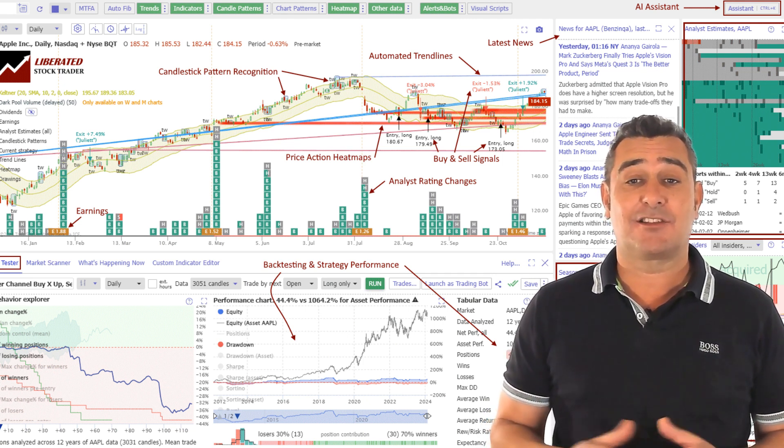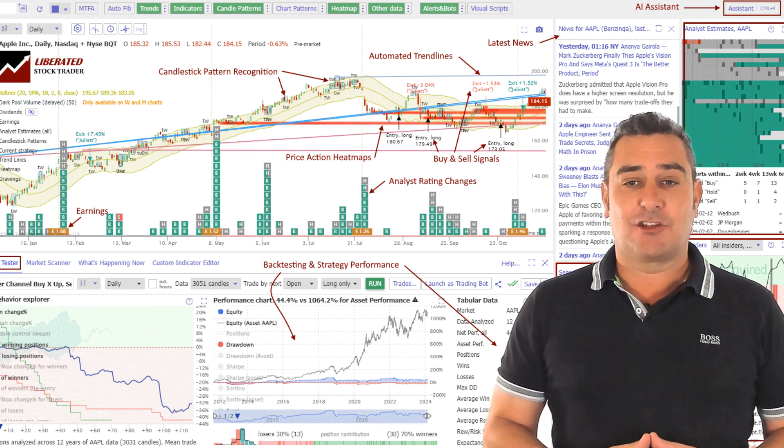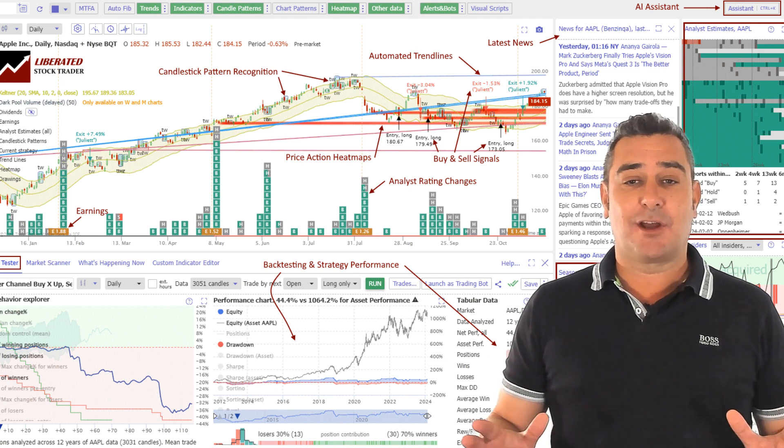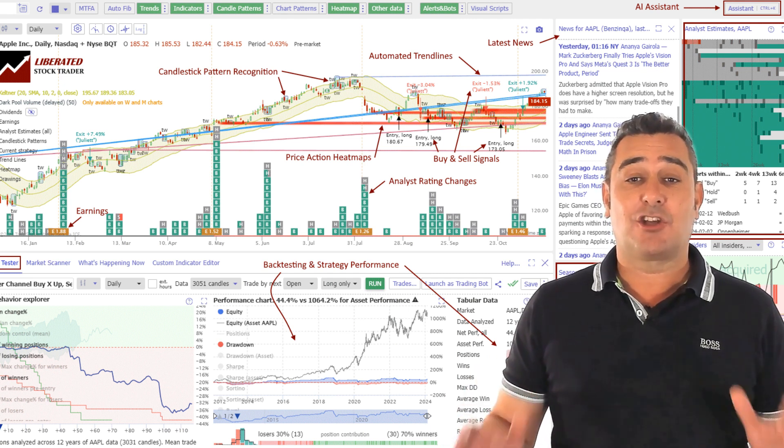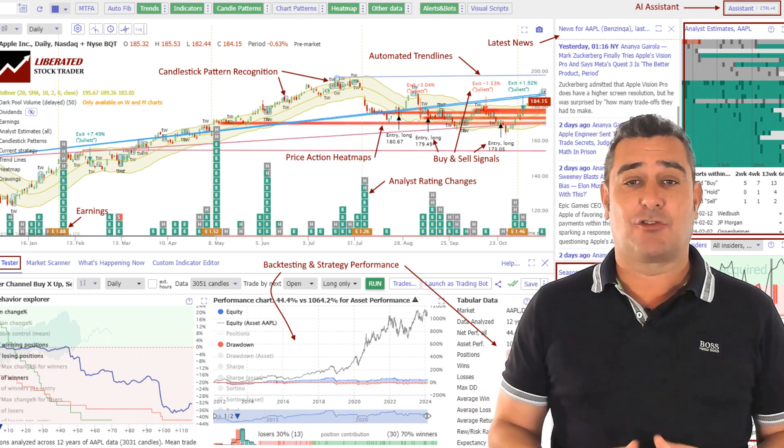Point and click backtesting and strategy development automatically plot buy and sell signals onto the chart. Trendspider now has financial news, analyst estimates, rating changes, insider trading and seasonality charts. Finally, the AI-powered trading assistance and automated trading bot execution is the icing on the cake.